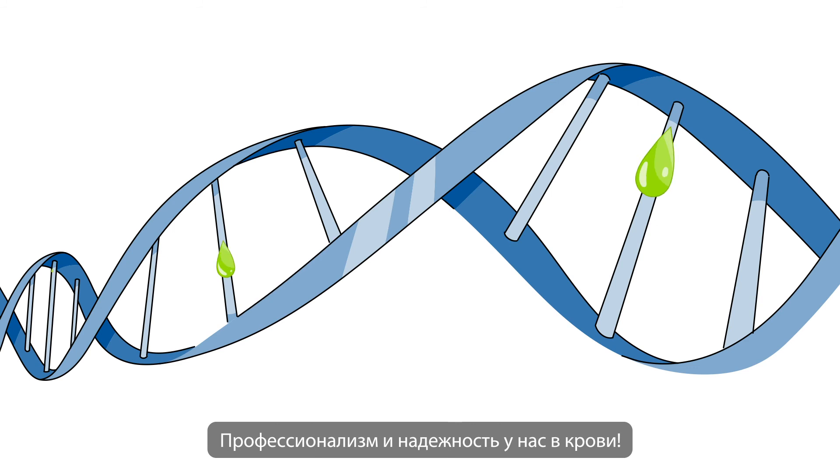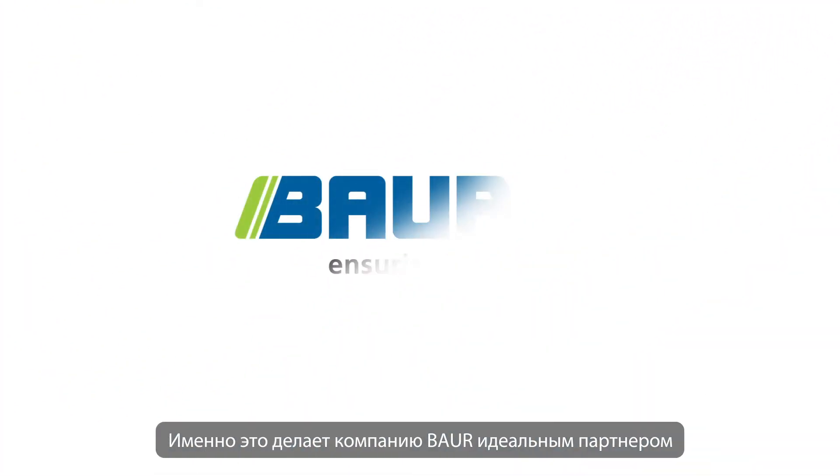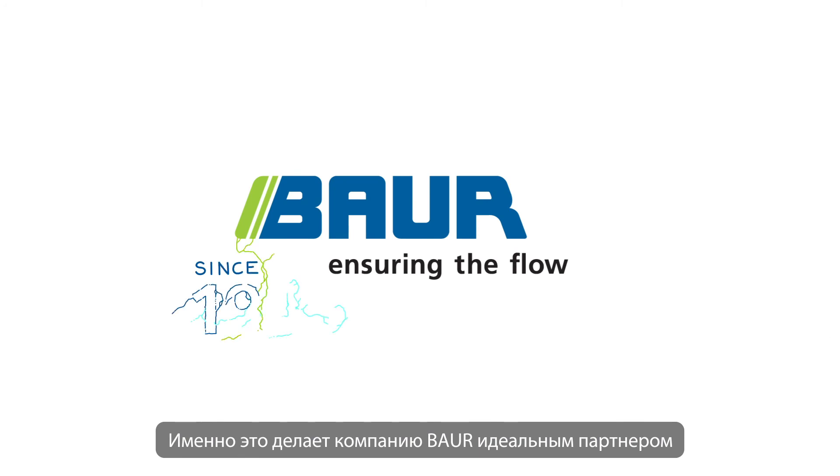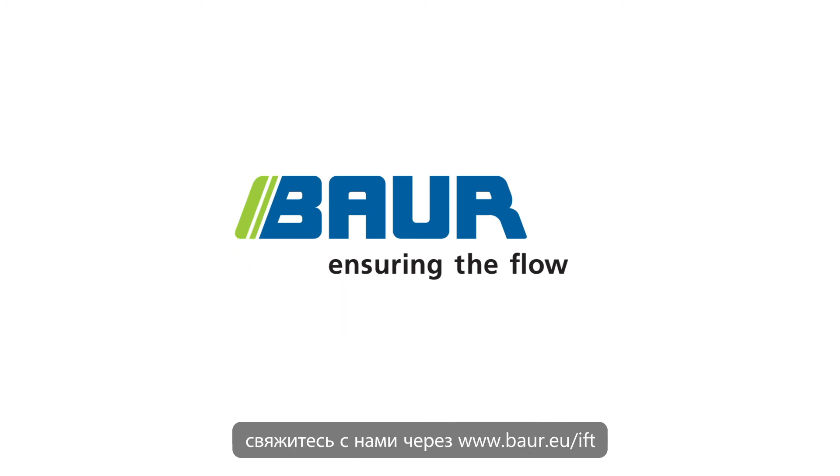Experience and reliability lie in our DNA. This makes Bauer the partner for insulating oil testing since 1945 and will remain so in the future. If you would like to know more, please contact us at bauer.eu/IFT.